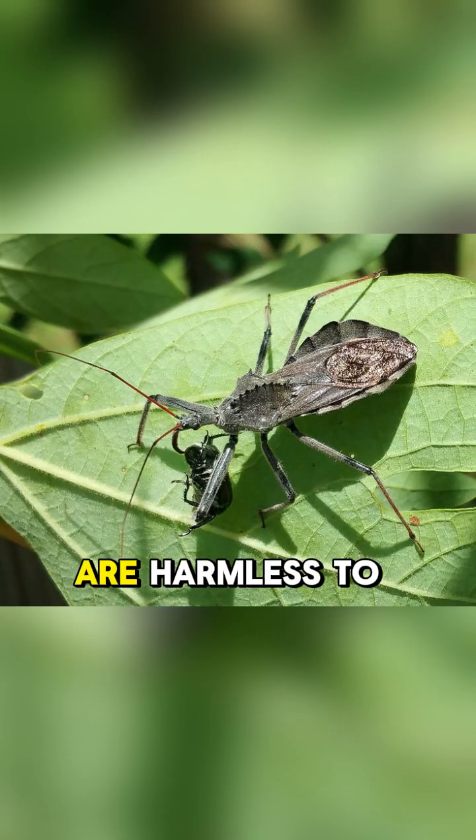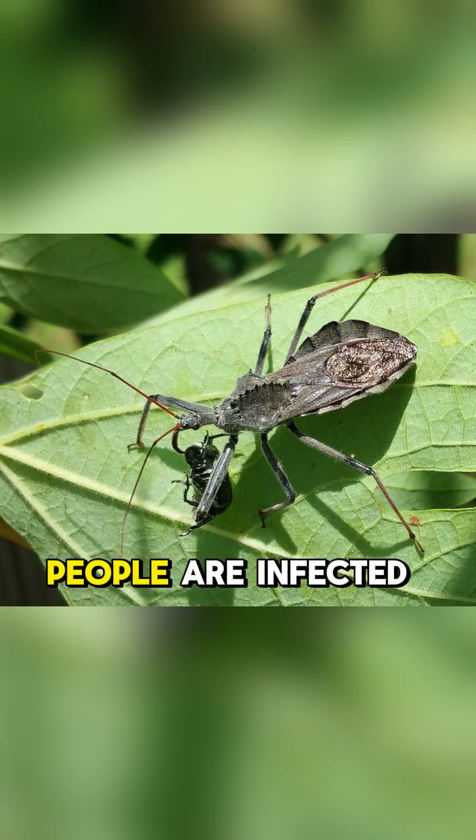Most assassin bugs are harmless to humans, but some can bite painfully. And as a result, six to seven million people are infected with parasites each year.